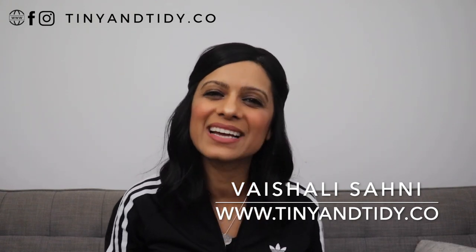Hey everyone, welcome to my channel Tiny and Tidy. I'm Vishali and I am determined to motivate you to declutter, simplify, and organize your home one tiny and tidy step at a time.